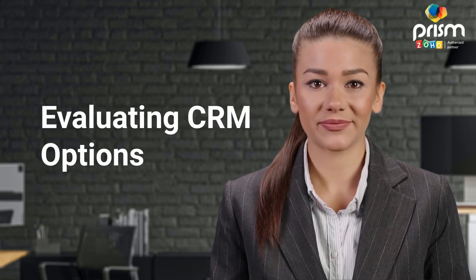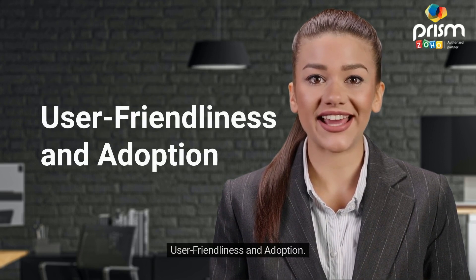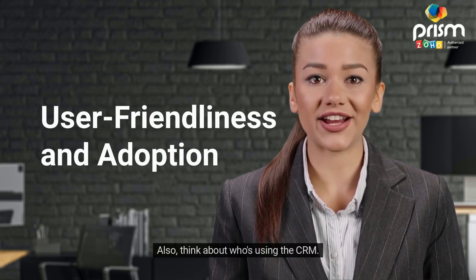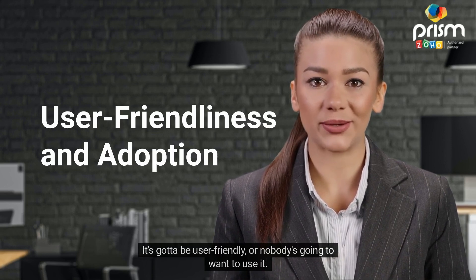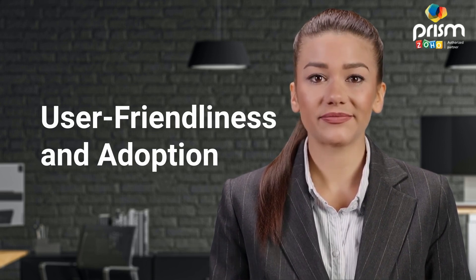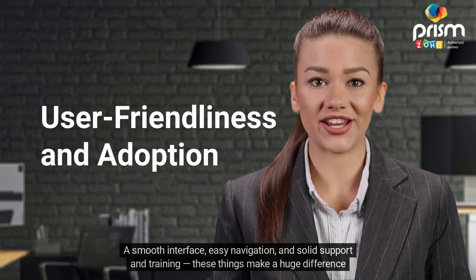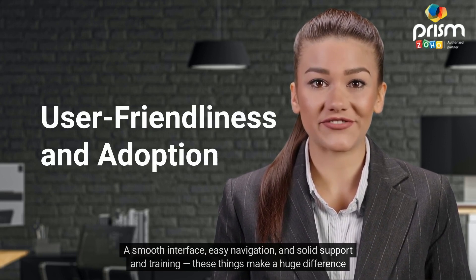Also think about user-friendliness and adoption — who's actually using the CRM. It's got to be user-friendly, or nobody's going to want to use it. A smooth interface, easy navigation, and solid support and training — these things make a huge difference for your team.